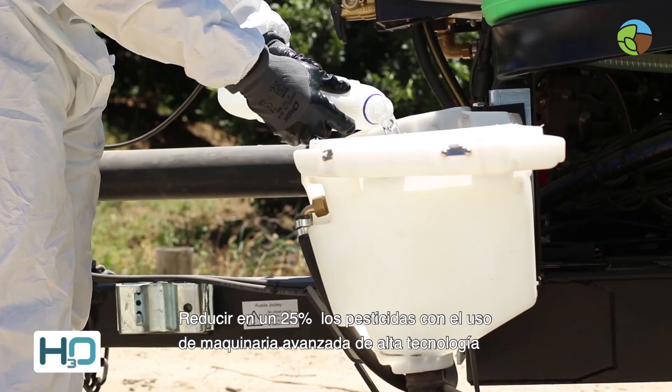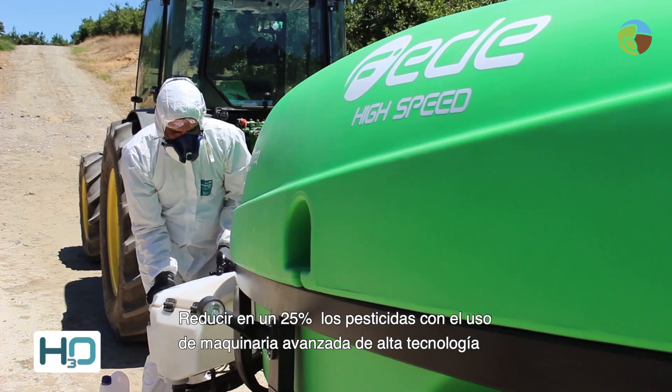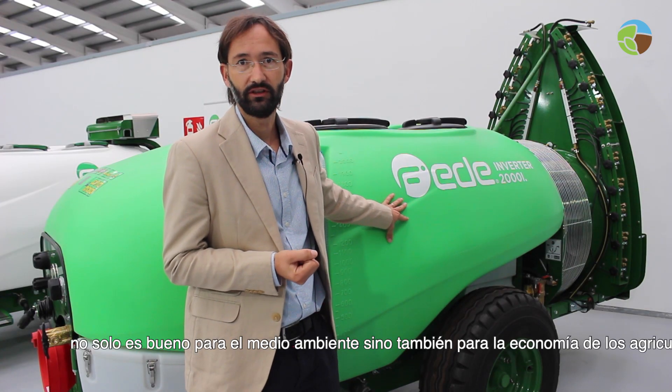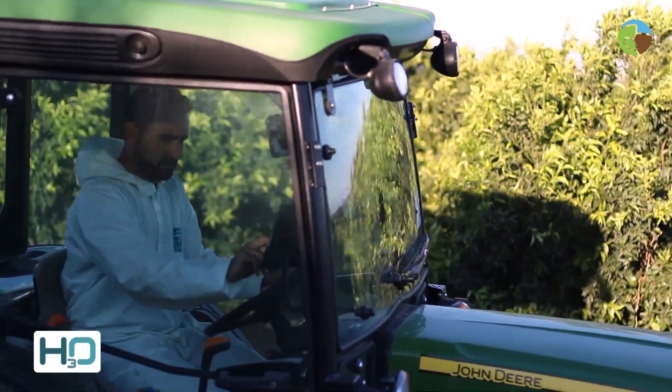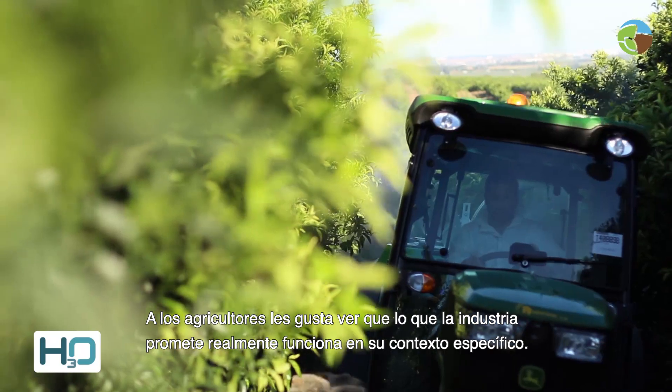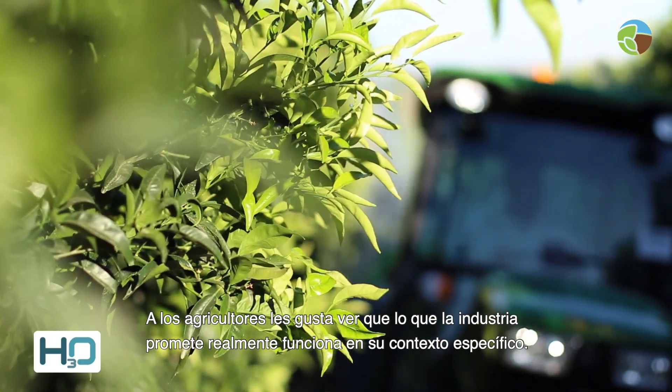Reducing pesticides with the use of advanced high-tech machinery by 25% is not only good for the environment but also for farmers' finances. Farmers normally like to see that the things industry is promising are actually working in their specific situation.